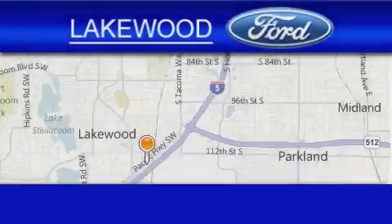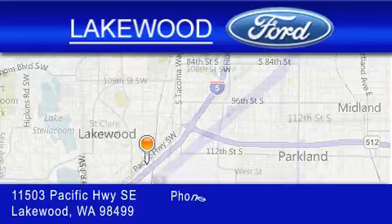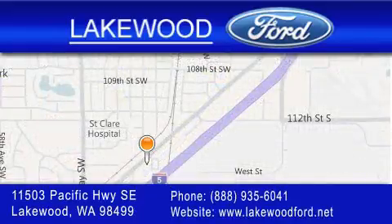Lakewood Ford is located at 11503 Pacific Highway Southeast in Lakewood. Our goal is to exceed all of your expectations to ensure that you'll return for future visits.